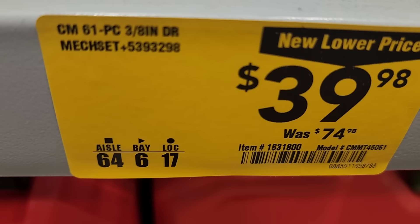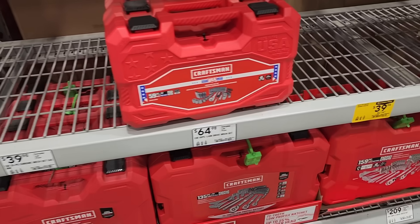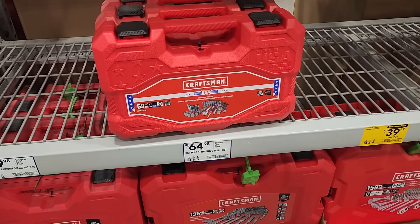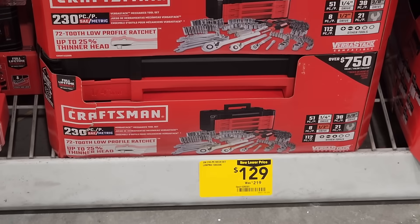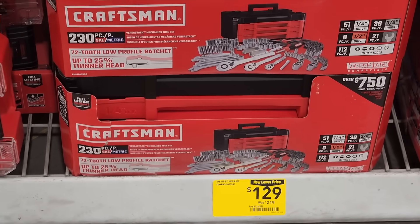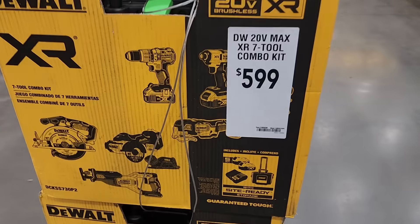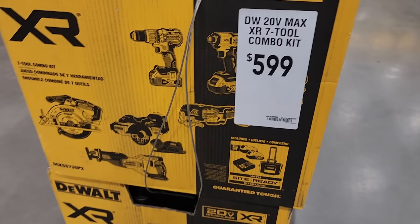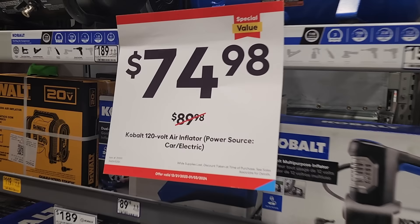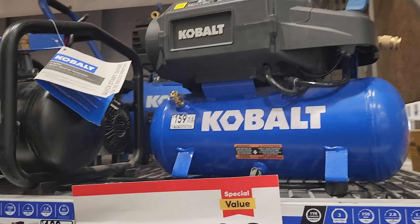You got a mechanics tool set — 61-piece, $39 down from $74. I'm telling you guys, these are on clearance in some stores even cheaper than this. $129 down from $219 — you got a 230-piece set. You got this one at $599 — still some leftover, and I'm pretty sure there are going to be clearance deals on these with the rolling tool bag. Then you got $74.98 down from $89 for the compressors.